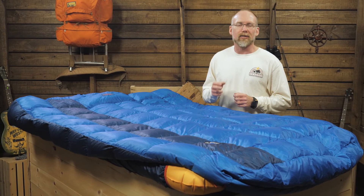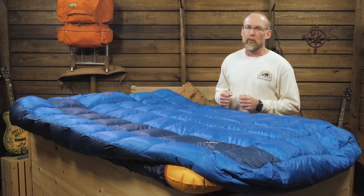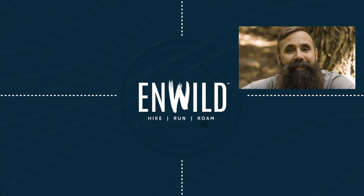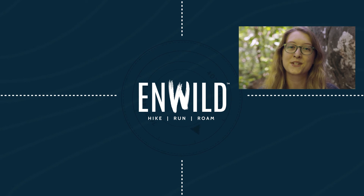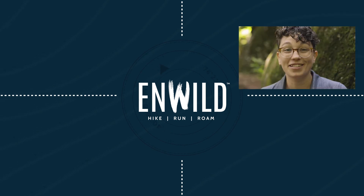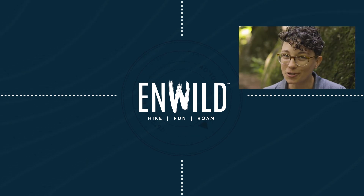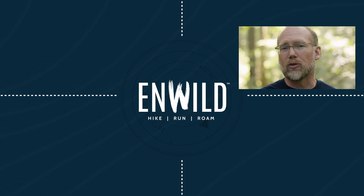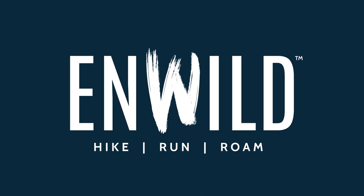That's the Big Agnes Sentinel 30-degree Double Wide. For the full specs and latest price, click the link in the description. Shop nwild.com for great deals on the best outdoor products, with expert advice and exceptional service. Whether you're hiking, running, or roaming, we'll help you get the right gear for your next adventure. Subscribe and follow the nWild crew for the latest reviews, how-tos, and backcountry education. See you on the trail!